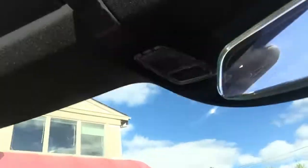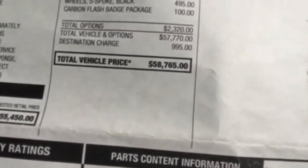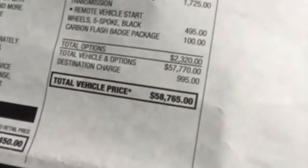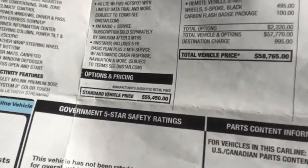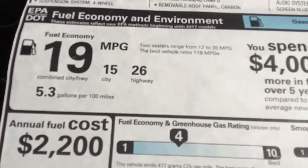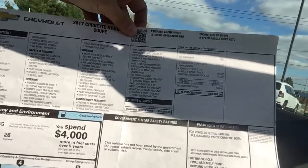Right in there is the owner's manual and the sticker. This Corvette MSRP'd for $60,000 or $58,000. It has a remote start, five-spoke black carbon flash badge package, and an eight-speed paddle shift automatic. That is the sticker — if you want to pause the video and look at it, feel free.